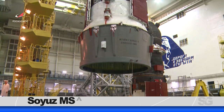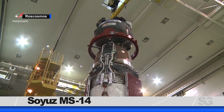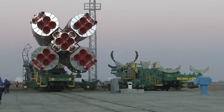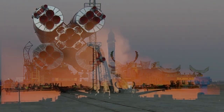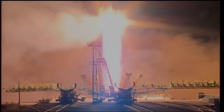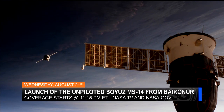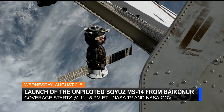An unpiloted Soyuz spacecraft will launch to the space station next week. The launch of the unpiloted Soyuz MS-14 spacecraft is testing the vehicle on the upgraded Soyuz 2.1A booster in preparation for its use for human launches beginning next March. This booster has been used for Progress cargo vehicle launches, but not yet for human spacecraft. The September launch of the Expedition 61 crew will be the last on the older Soyuz FG model booster. The Soyuz MS-14 will automatically dock to the station two days after it launches and spend two weeks at the station before it is deorbited for a parachute-assisted landing in Kazakhstan.